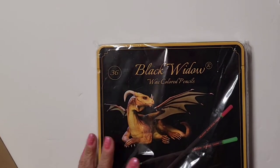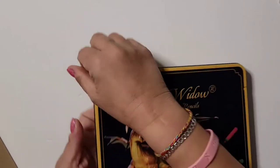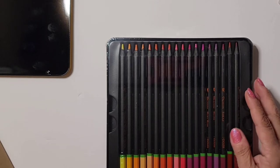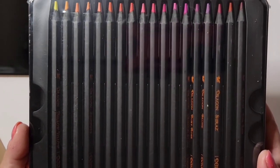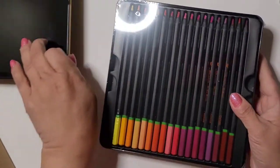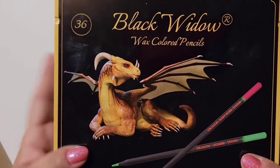Here's the other one — I knew I had four! These were on sale, that's why I have all these pencils. I buy everything that's on sale; I don't buy anything at regular price. Aren't they pretty? Gorgeous. Here are the colors — these are also Black Widows. Look at that beautiful dragon on the tin. I love the tins.